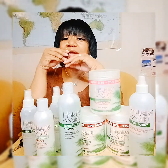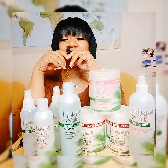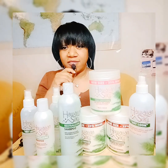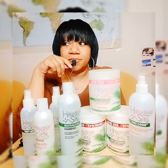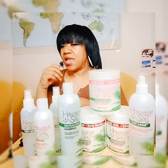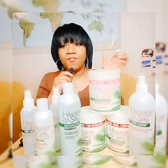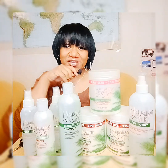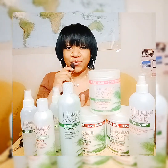Hey YouTube, welcome back to my channel! Today I'm excited to share with you an update on the Hawaiian Silky regular cream conditioning relaxer. As someone who does my own hair, I've been putting this product to the test over the past few years. As you can see, this is just a few of the many products that this brand carries.